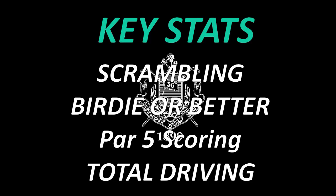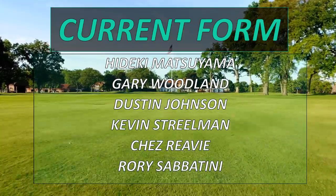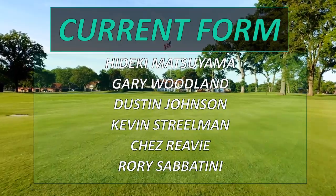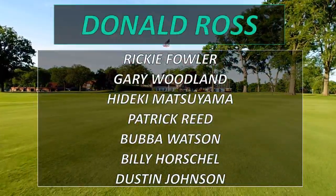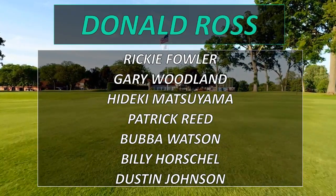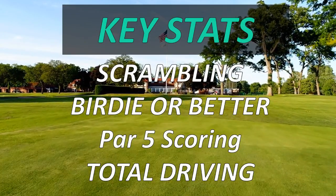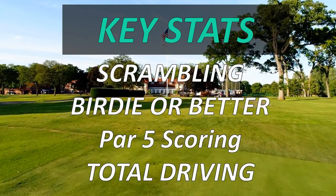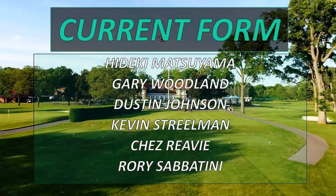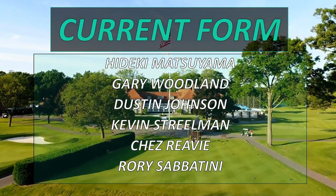Let's get into the course overview. Some of the key stats we're going to be looking at are scrambling, birdie-or-better percentage, strokes gained total, ball striking, total driving, par five scoring, strokes gained putting, and greens in regulation. We'll be looking at a few more as well, but with this course you do want to hit the fairway, so we'll look at driving accuracy too. It has four par five holes, so par five scoring is a key stat.